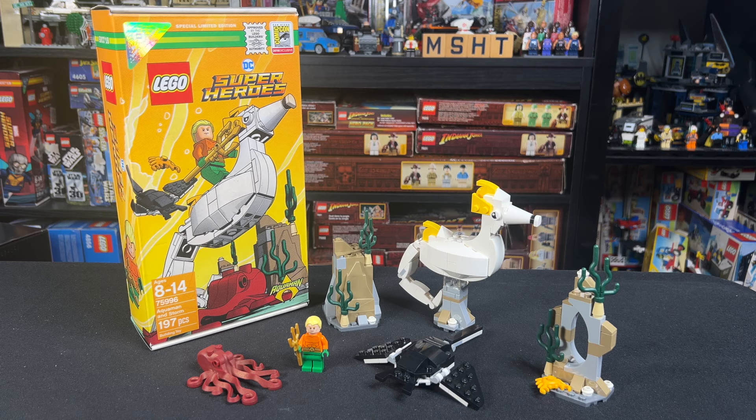You had to be at Comic-Con in 2018, then you had to win a random draw lottery, and then you actually had to buy the set. If you won, you didn't even get it for free — you had to still pay for it. And it was $40, which is a lot of money for 197 pieces.